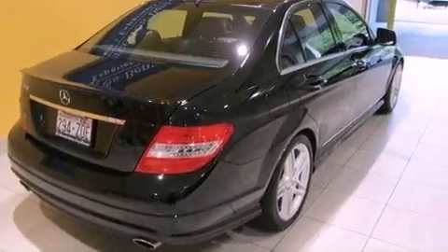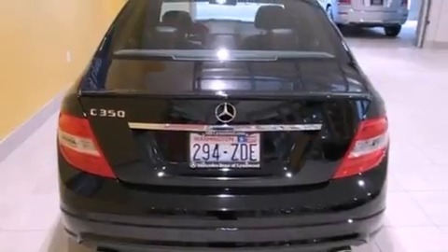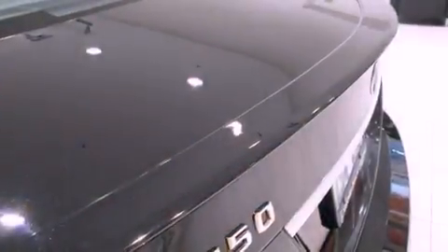Its top features include a sunroof, traction control and stability control systems, 100% commercial-free Sirius satellite radio, aluminum wheels, and a tire pressure monitoring system.